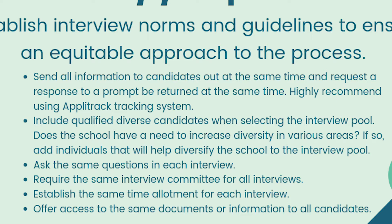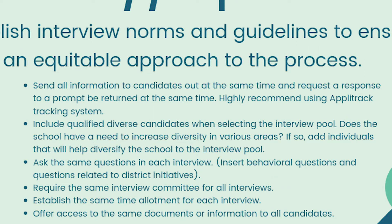Include qualified, diverse candidates when selecting the interview pool. Does the school have a need to increase diversity in various areas? If so, add individuals that will help diversify the school to the interview pool. Ask the same question in each interview. Require the same committee for all interviews. Establish the same allotment of time for each interview. Offer access to the same documents or information to all candidates.